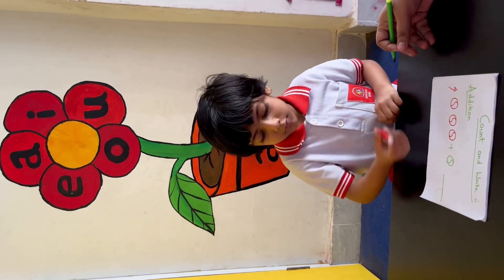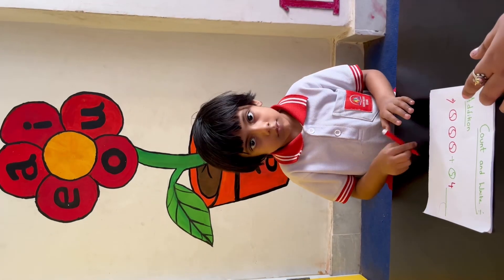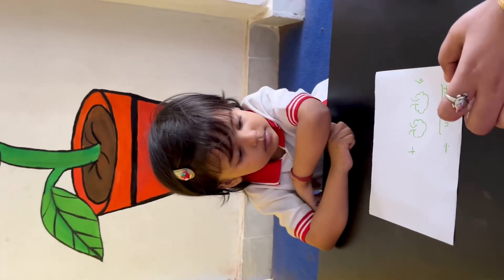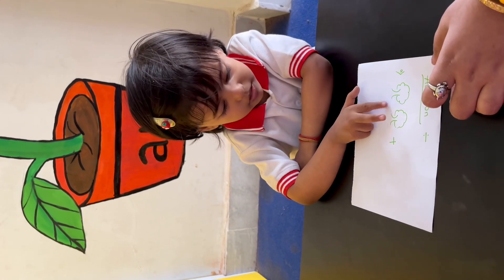Write down. Very good, clap for yourself! How many 3s are there? Say loudly. Yes!